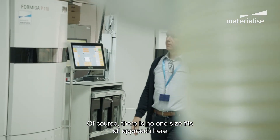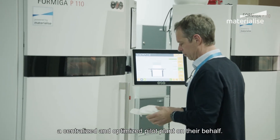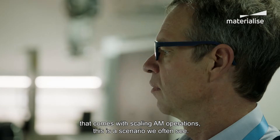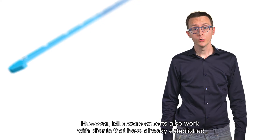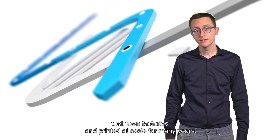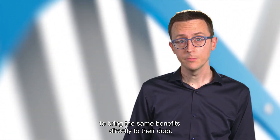Of course, there is no one-size-fits-all approach here. In this example, the team behind FITS asked us to set up a centralized and optimized pilot plant on their behalf. Due to the complexity that comes with scaling AM operations, this is a scenario we often see. However, Mindware experts also work with clients that have already established their own factories and printed at scale for many years. In these cases, our experts can also work on-site to bring the same benefits directly to their door.